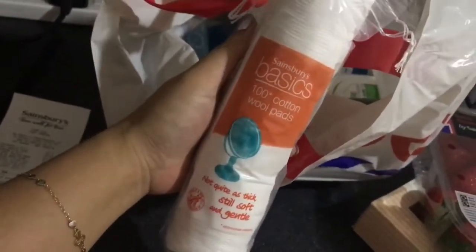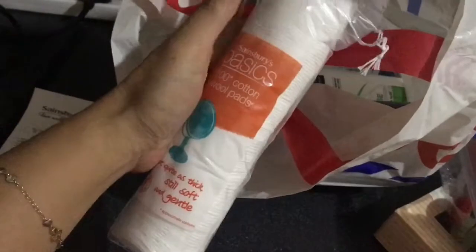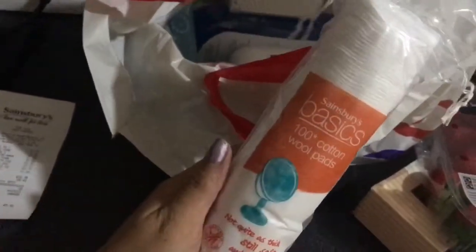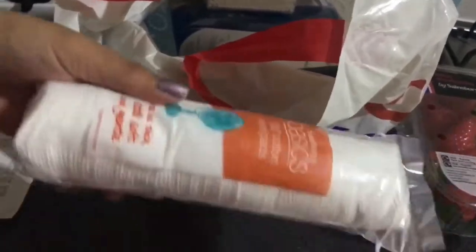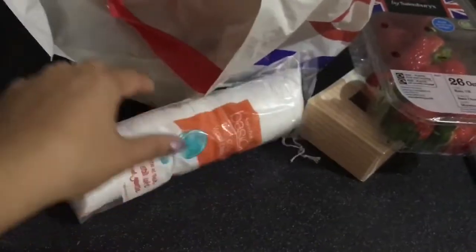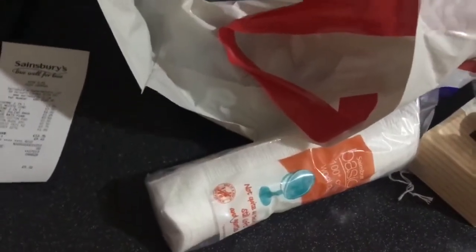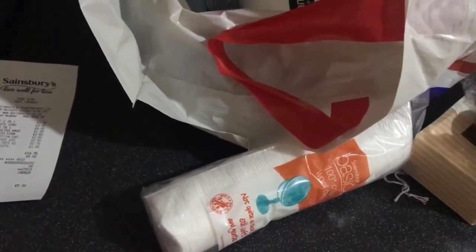This is Basics cotton wool pads — I prefer using these over cotton balls because they're much easier to use for toner, astringent, whatever you want to call it. This is the Basics version and it's 80p.